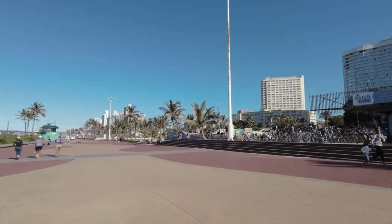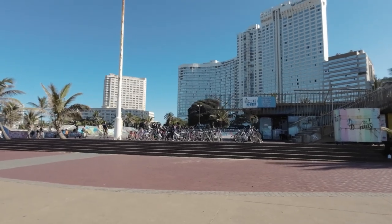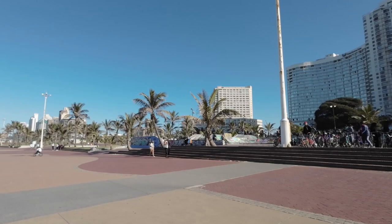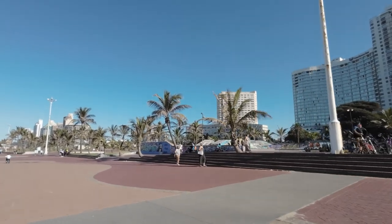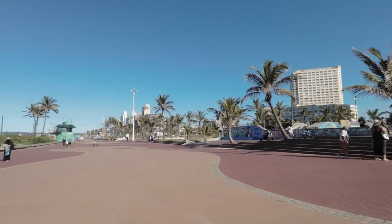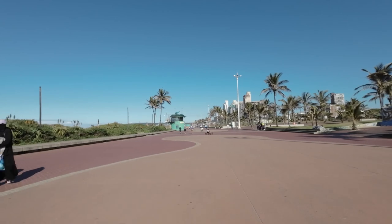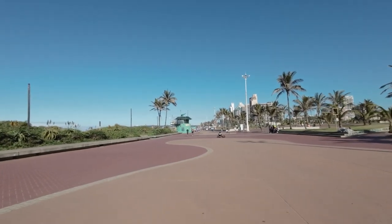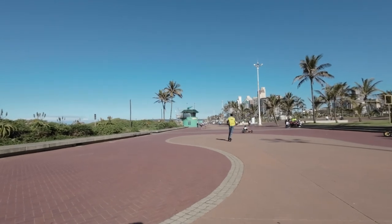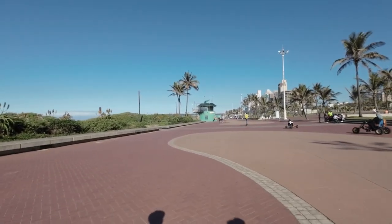There is the skate park — it looks quite big. Do you skate? I also don't skate. I used to when I was 15 a little bit, and I tried roller blades and inline skates. It's kind of like being at Venice Beach, Los Angeles.